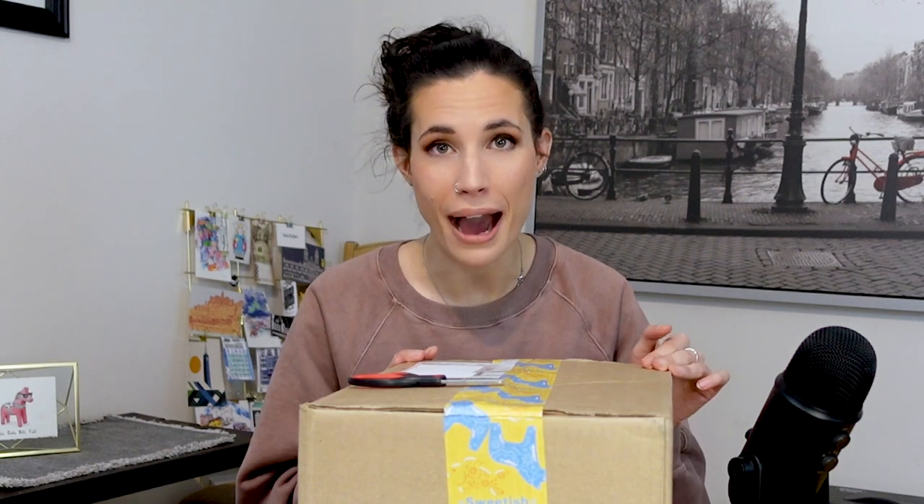I briefly went to their website but then I quickly left because I didn't want any sort of indication of what might be in here. This box is nine pounds, which is over four kilograms, so I'm hoping it's not all candy because holy crap that's a lot of candy. Let's get to it — I'm so excited to find out what's in here!